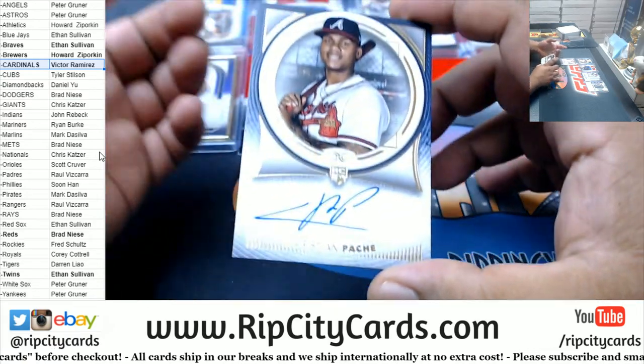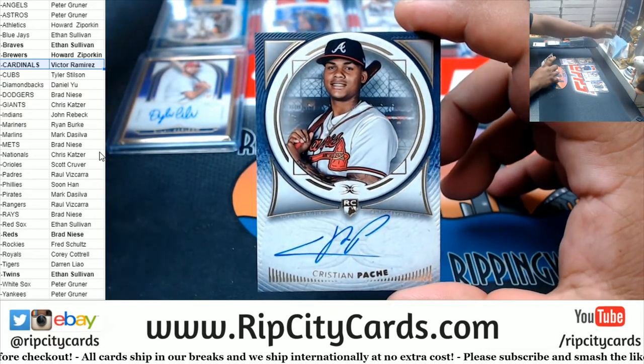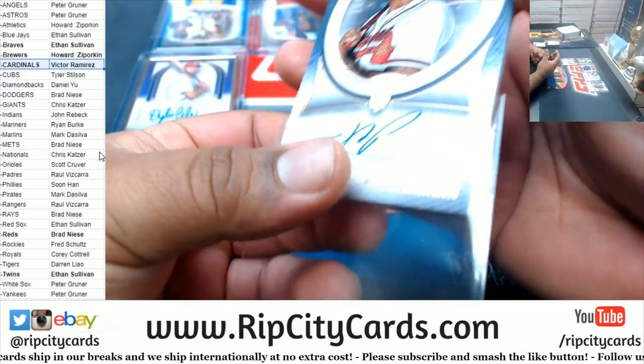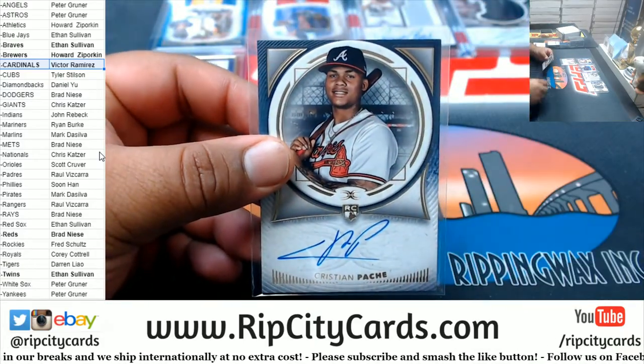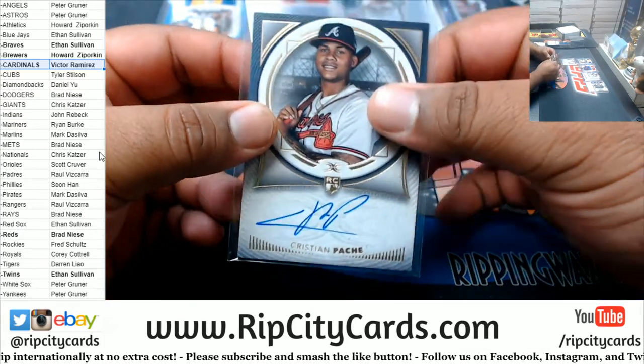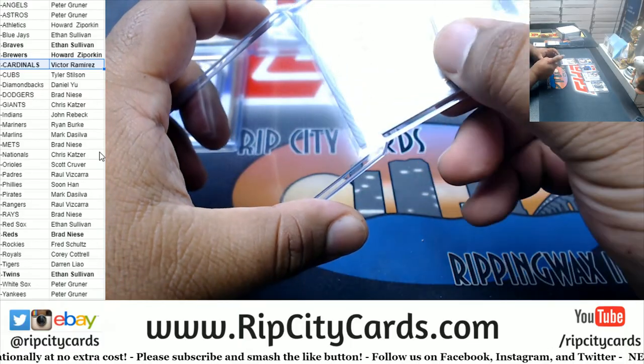We got Christian Pachay, another rookie, for the Braves. Braves with a couple hits. Very nice.